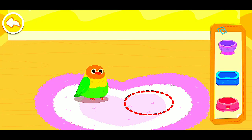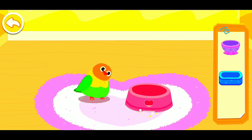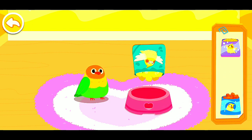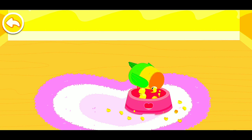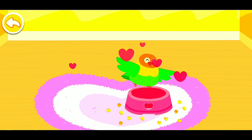Let's feed it. Wonderful, it's ready for adoption.